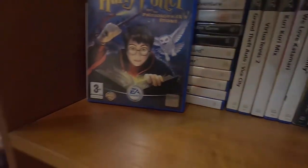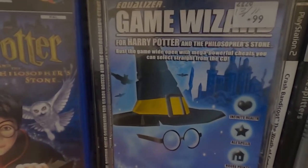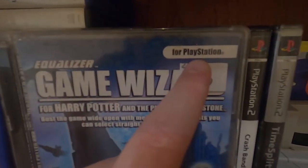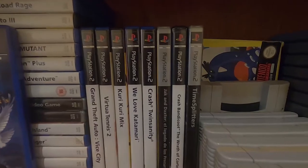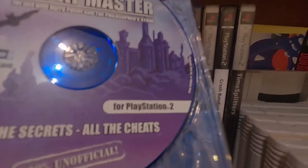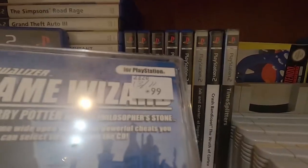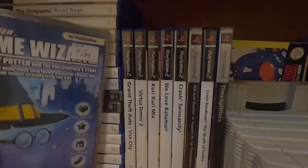Things get even weirder with this — Game Wizard for Harry Potter and the Philosopher's Stone. It's a cheat device for this game. I was confused at first because it says on the front 'for PlayStation' and I thought PlayStation 1, but when you open up the disc it says PlayStation 2. So either I've got the wrong box and the wrong disc, or this is just a misprint. They potentially made a cheat device for a game that didn't sell very well — the most bizarre thing I've seen in a while.